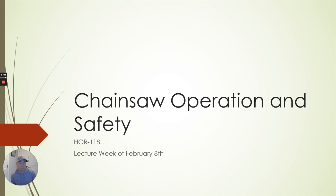Hello everybody. February 8th lecture: Chainsaw Operation and Safety. Just to give you an idea, we got past the large equipment — tractors, skid steer, dingo — gone through the trailer aspect. Now we'll go through some of the chainsaw and handheld stuff. Start with chainsaws.